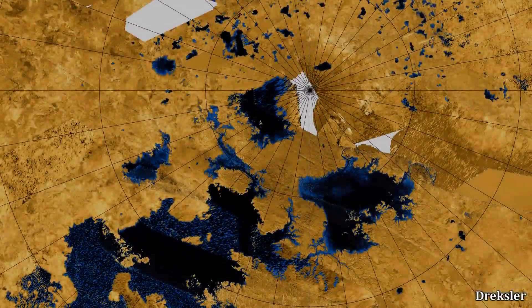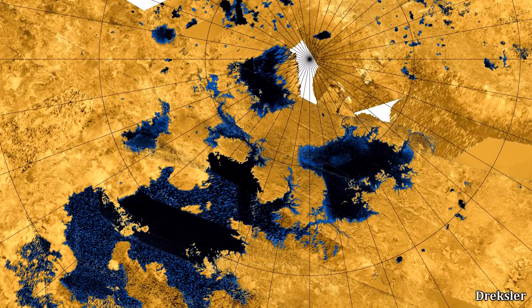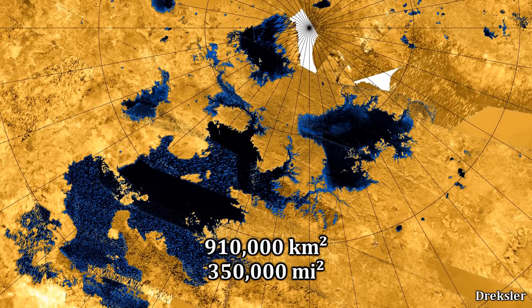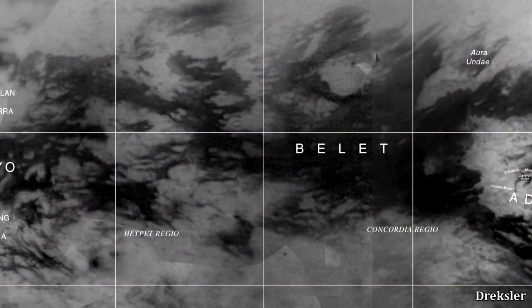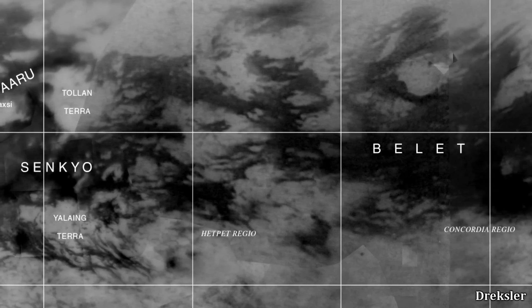The lakes of Titan, on the other hand, cover about 1.1% of the surface area of Titan, which is 910,000 kilometers square. That is still large in some sense, but it pales in comparison to the 10 times greater surface area of the equatorial desert.